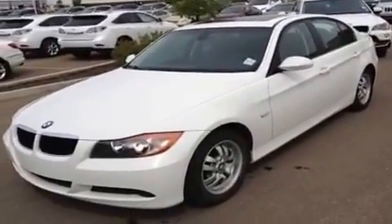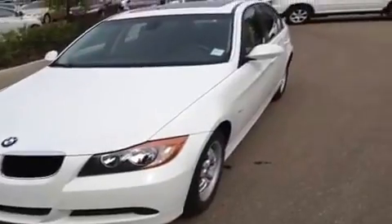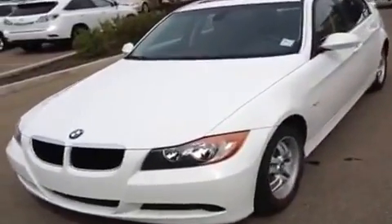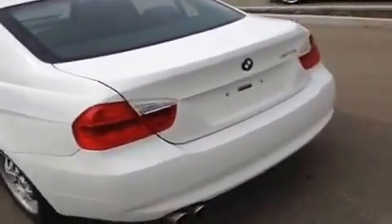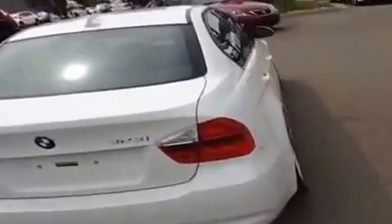Hey everybody, we're here at Lexus of Edmonton on the pre-owned side to do a quick walk-around video of one of the new vehicles that just showed up on our lot. This is a 2007 BMW 323i — a pretty basic package, but even with the BMW they still come very well equipped. They're very fun to drive, really planted on the road, good styling, plenty of trunk space. This one is white on black and it's an automatic transmission.